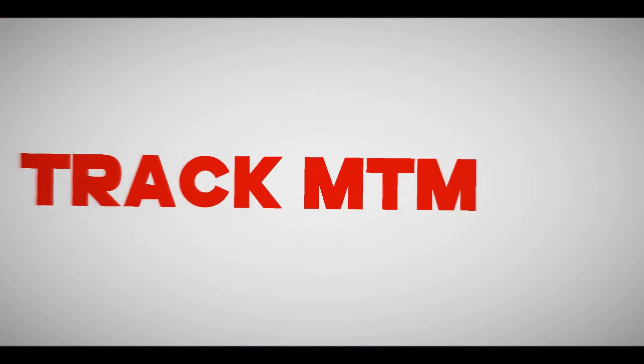We are back today with another episode of FDA recalls. I'm a pharmacist. Welcome to Track MTM. Today's product is Odor Eaters — that's the brand name. The product description is Odor Eaters spray products only. For some reason they always have problems with spray products because of the presence of benzene.